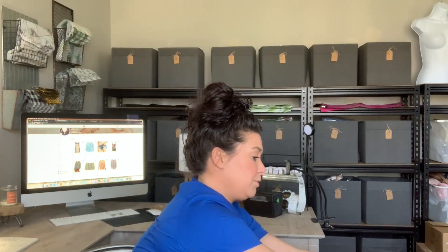Without further ado, I'm going to open this box up. Moment of truth. I paid $60 for this — I had a coupon for free shipping so I think I just paid $60.